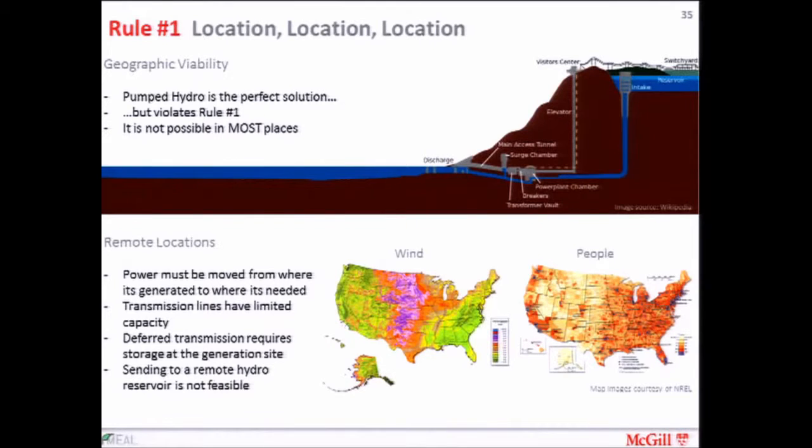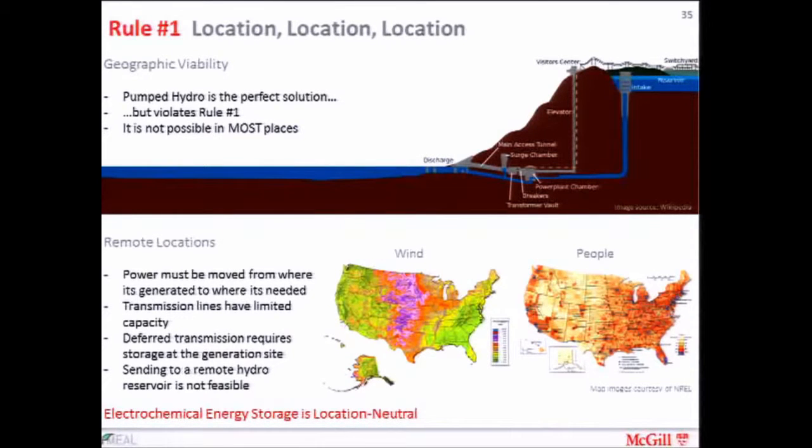There's another aspect of location: comparing where wind is generated in America versus the population density, the wind is not being generated anywhere near where the people are. So you have to get the energy to them over long distances. Even if the wind is blowing hard and the demand in New York City is high, you still can't pipe the energy directly because the transmission system might not be able to take it. You can't necessarily pump that energy to a distant hydroelectric reservoir either, because you can't surge energy through transmission lines. So the solution is to store energy locally at the windmill, and electrochemical energy storage — in the form of batteries and other things — is location-neutral. When you have location issues, electrochemical energy storage is often your only option.